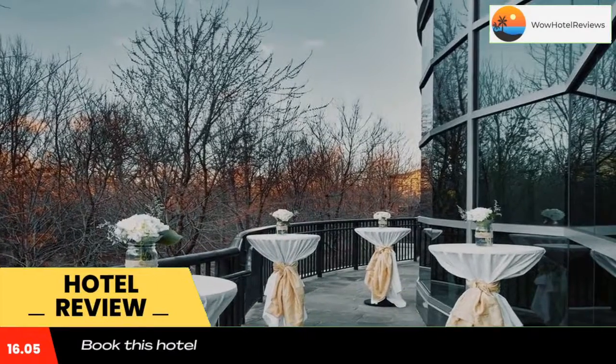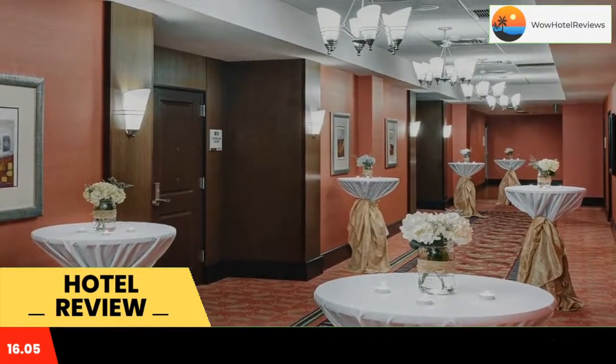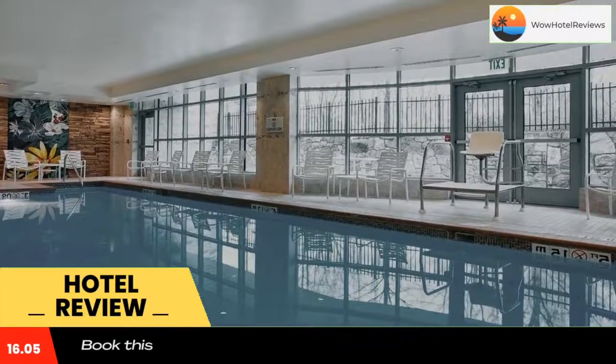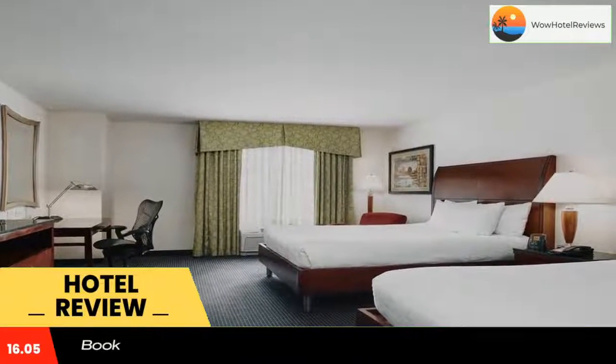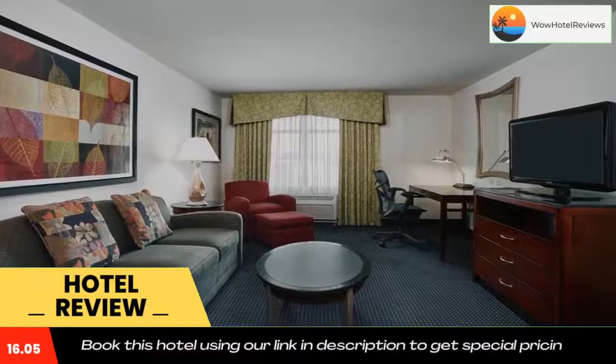Falls Grove Village Center is within walking distance of the Rockville Hilton Garden Inn in Gaithersburg. The hotel is located in the center of the Rockville Gaithersburg business district. Use our link in the description to get a special discount on this hotel.